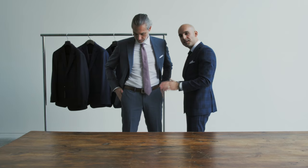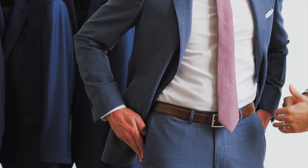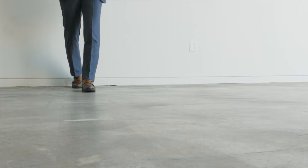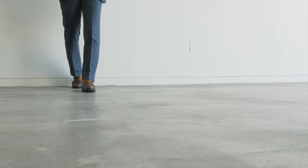Now onto the trousers. Ensure the trousers sit on your natural waist and hug the seat and the hips without pulling or sagging. When it comes to the hem, make sure it sits with a single break just at the top of the shoe — and this will give you the most flattering silhouette.